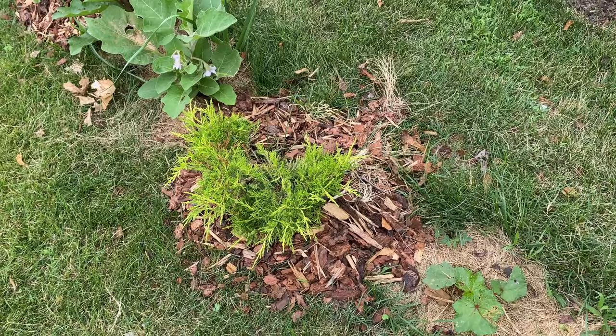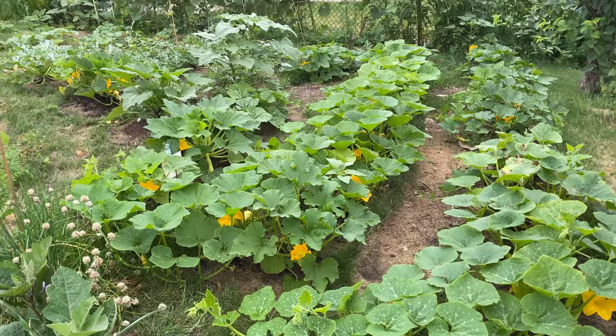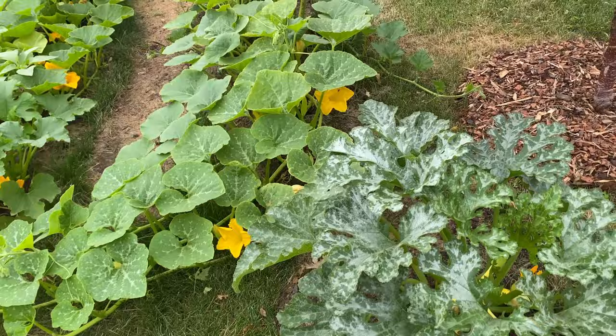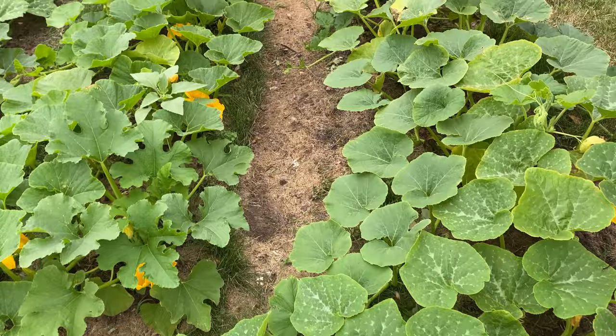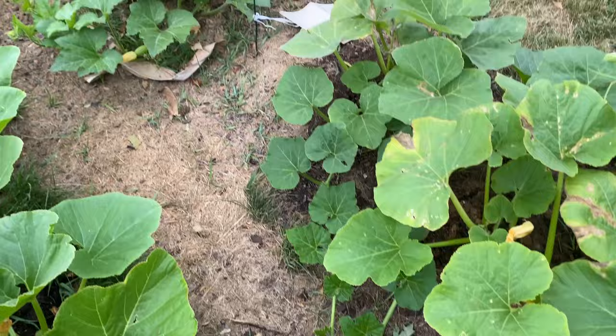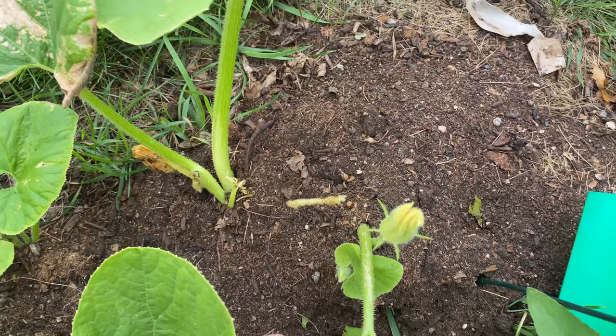You may notice something new — I went ahead and took advantage of some clearance sales and got some mulch for my perennials. Doesn't that look sharp? Is this not gorgeous? Looks like we're going to have some squash — some winter squash here. Everything is vining out. Let's see if we can find the squash vine borer eggs. This is a maxima — they like maximas. This is pretty well covered.